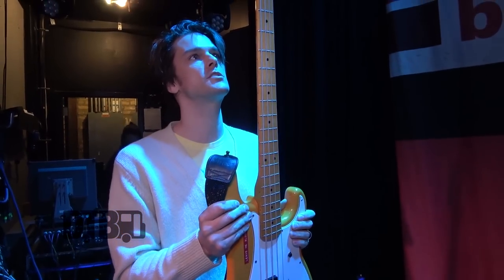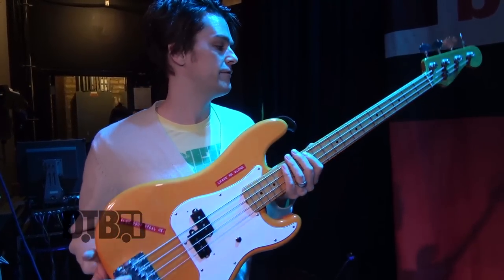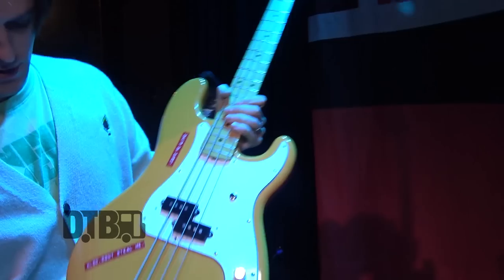Interesting fact: this bass got stolen once and was gone for about five days. It got stolen out of my hotel room in Hollywood. Five days later the LAPD found the guy that stole it, so got it back and it's back in the family. I couldn't be happier about that — that's why I have this now.